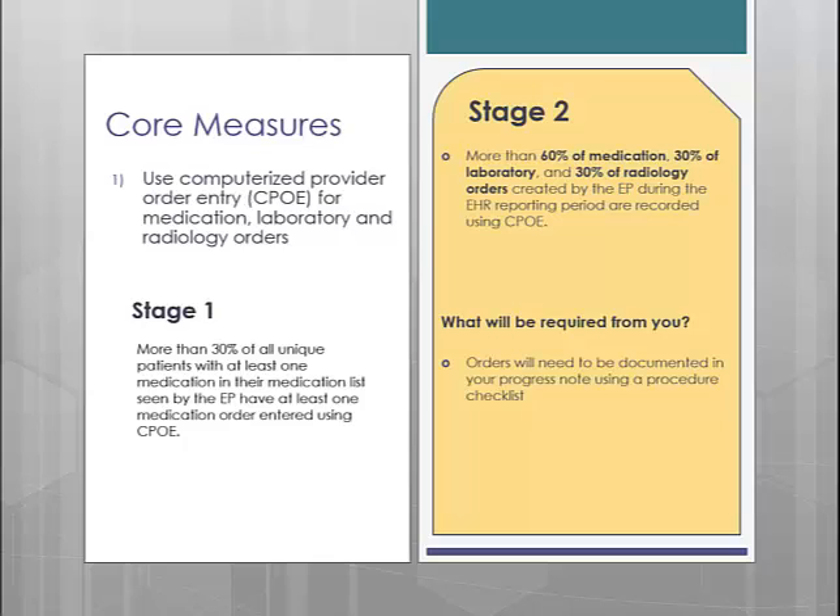To recap for Stage 2, the CPOE measure has been expanded to also include documenting lab and radiology orders along with medications. This measure is not encounter-based; the calculation includes all orders and is not based on the number of patients seen. In order for this measure to calculate properly, your labs and radiology orders will need to be set up in a procedure checklist.